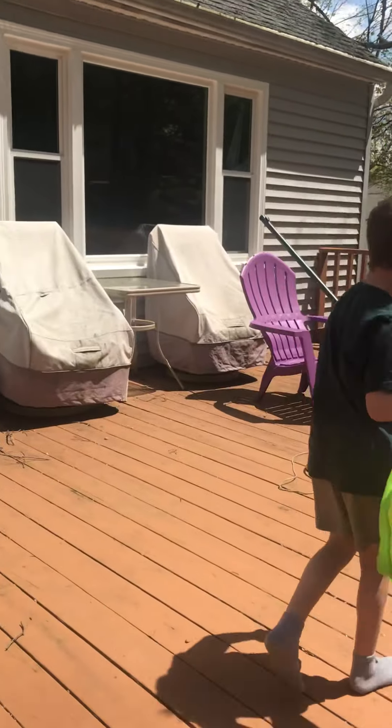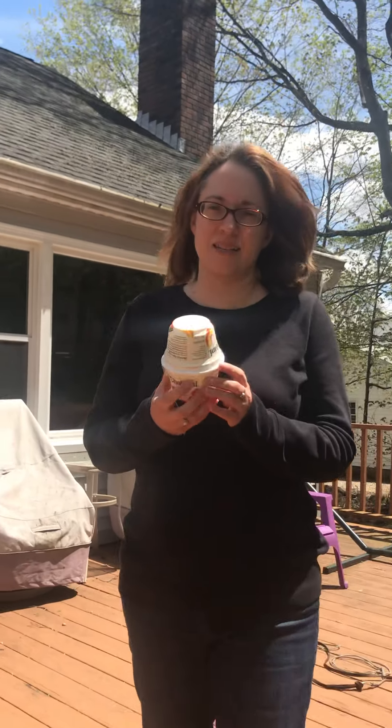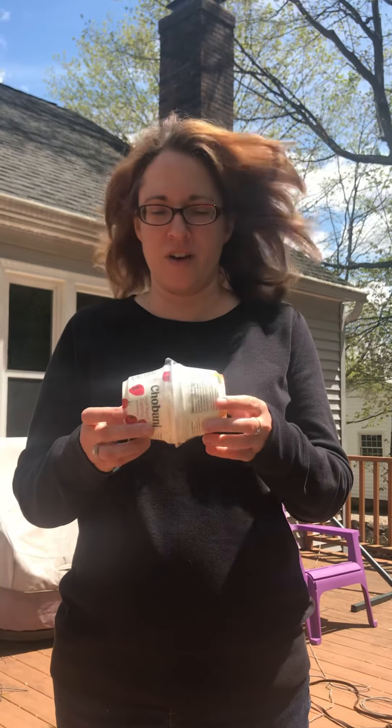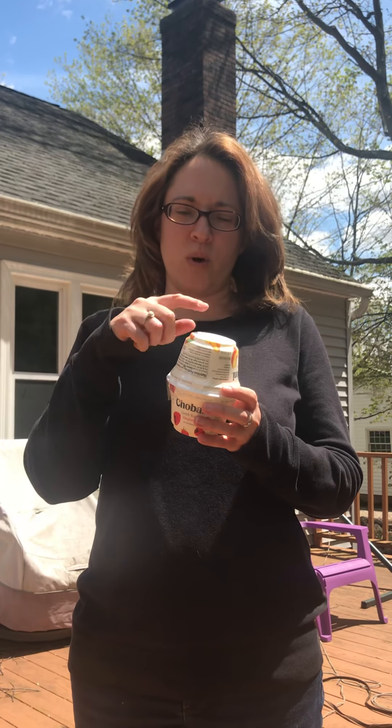Okay, so Logan and Evan are going to head upstairs to get ready. This is my contraption. I have two Greek yogurt containers. Inside, the egg is in between a styrofoam shell with paper towels on either end.